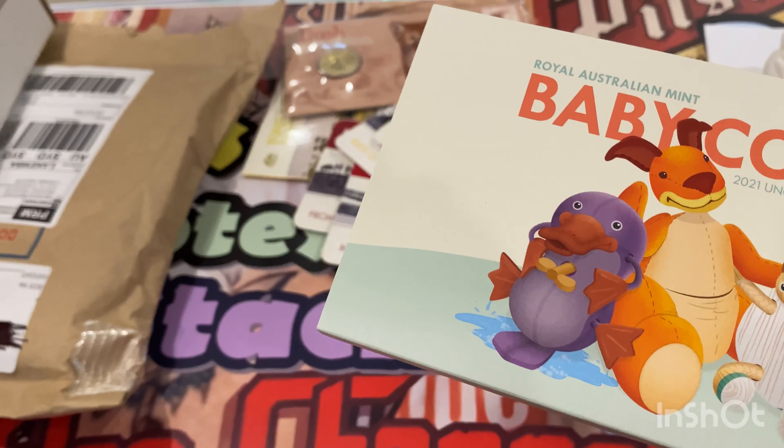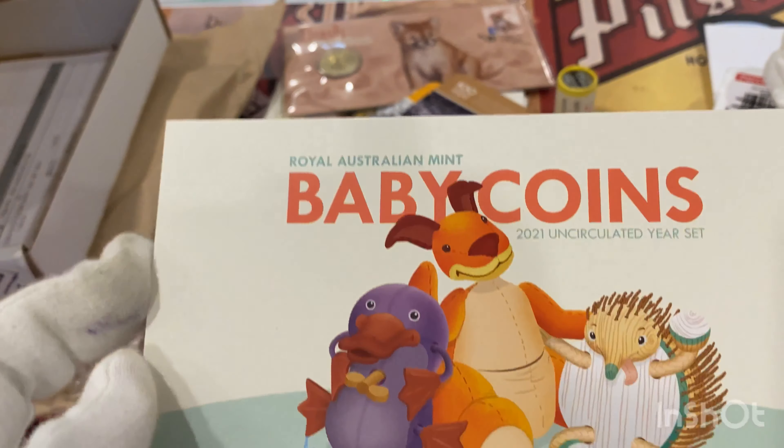This is the Royal Australian Mint Baby Coins 2001 set, uncirculated.